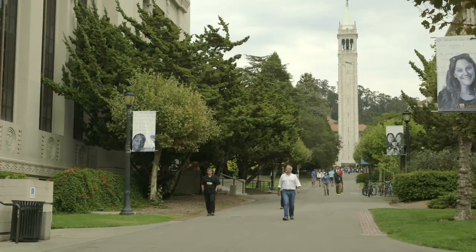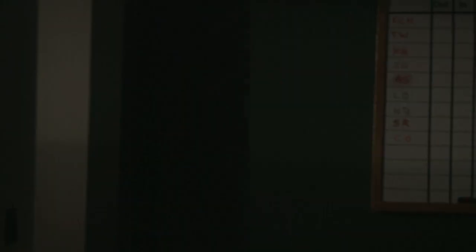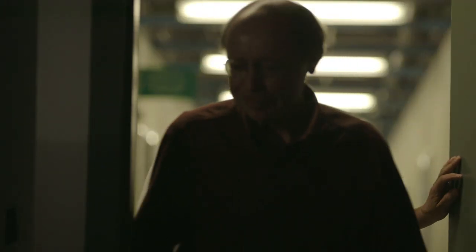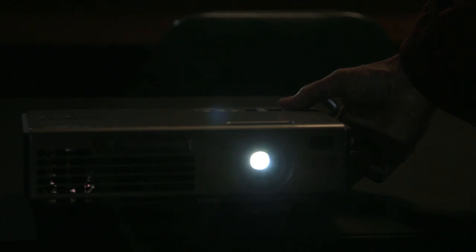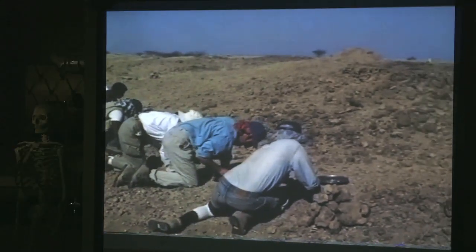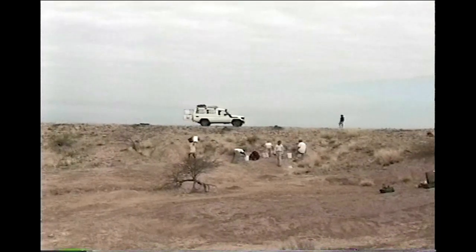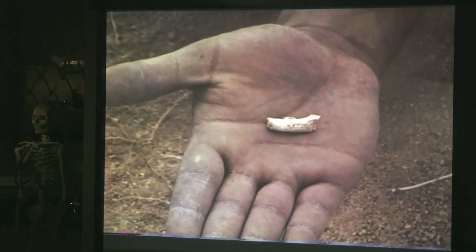A fossil found in Ethiopia revolutionized our understanding of this transition. I'm in Berkeley, California, to meet Tim White, one of the leaders of the team that discovered Ardipithecus ramidus. The team was digging in the Afar region in Ethiopia, and in 1994, a graduate student named Johannes Haile Selassie found a fragment of hand bone in 4.4-million-year-old rock.